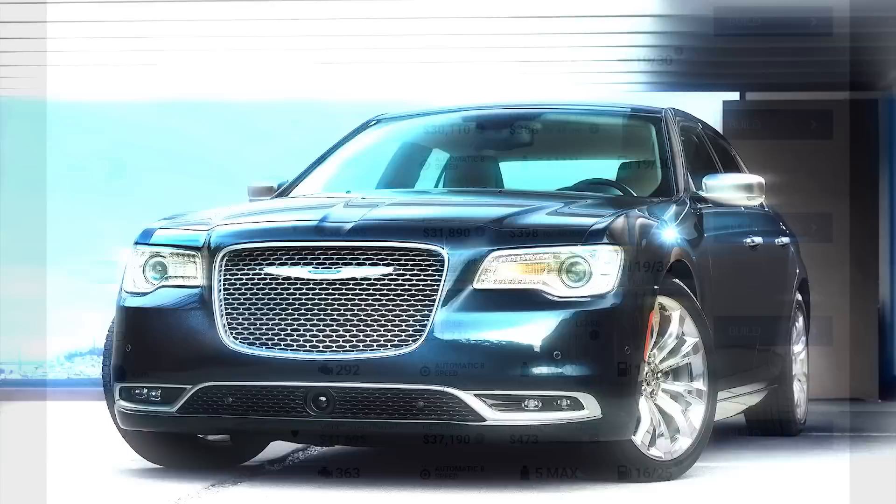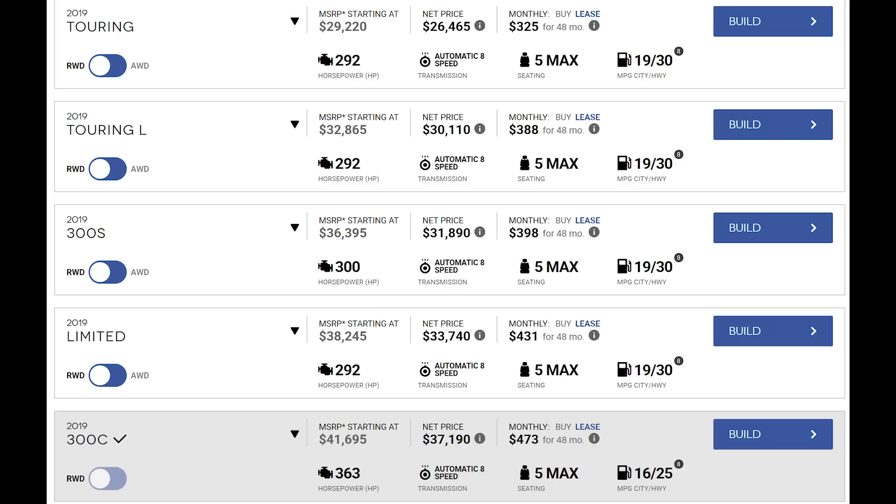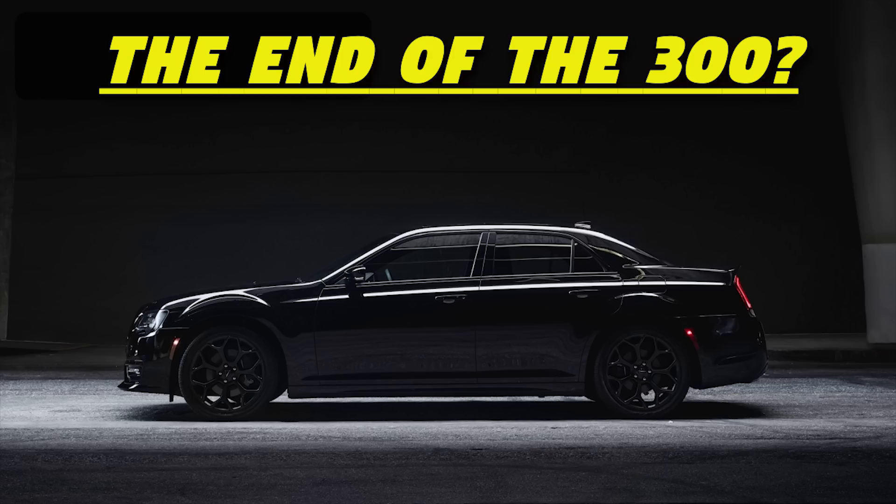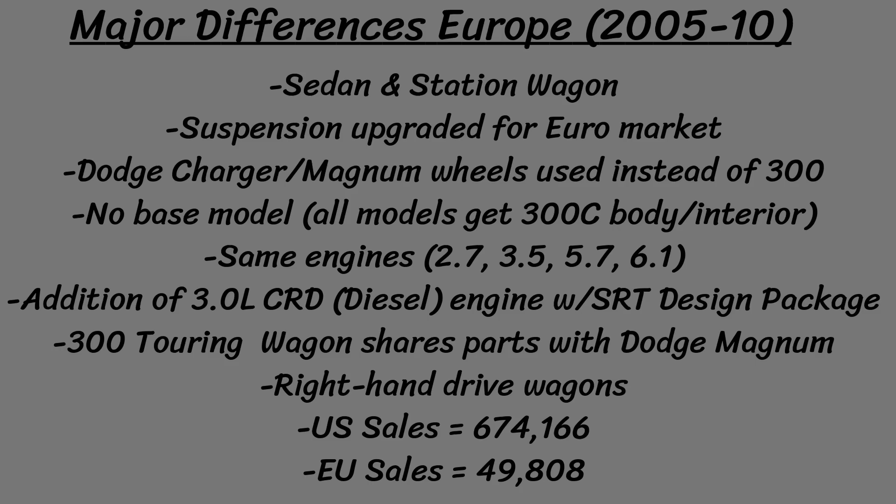As for 2019, the 300 still somewhat resembles the original version from 2005 and pretty much remains untouched from 2015. There are now 5 models — the Touring, Touring L, 300S, Limited, and 300C — with just the 3.6L V6 and 5.7L V8 as the engine options. Many reports claim that this will be the last year of the car in the United States before it disappears for 2020, but only time will tell.